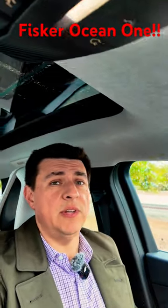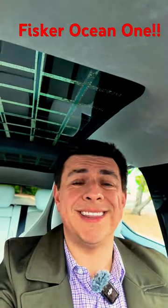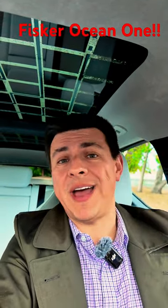The Fisker Ocean is without a doubt a really cool EV with a lot of promise. Unfortunately, I think a lot of those promises are just going to go unfulfilled. Let me know what you think about that, and of course post your burning questions down there, because we're going to answer all of those in the full video that I'm filming tomorrow.